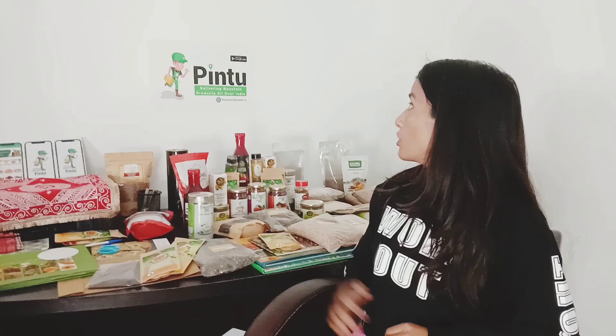So friends, as you can see behind me, this logo is the Pintu app, which you can download from the Google Play Store. If you search Pintu, you will find this app — Pintu by Tuts. So you can install this app. You can buy many things from outside.